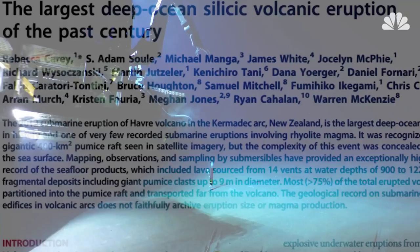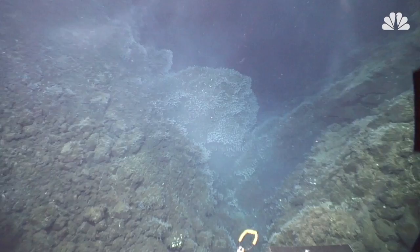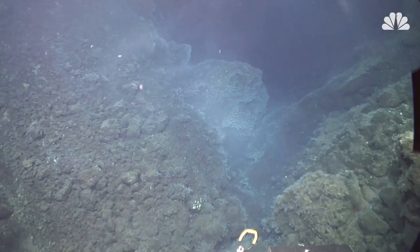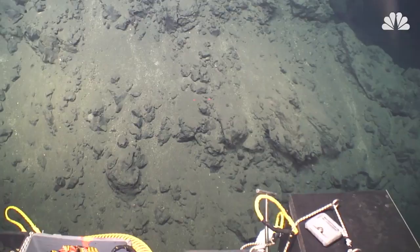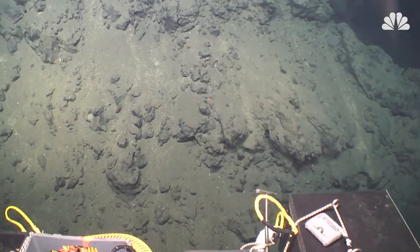A new paper published in the journal Science Advances details that 2015 exploration and its surprising discoveries. The international research team, led by the University of Tasmania and Woods Hole Oceanographic Institution, went to the site of the eruption, which came from the Havra volcano, part of a chain near New Zealand.